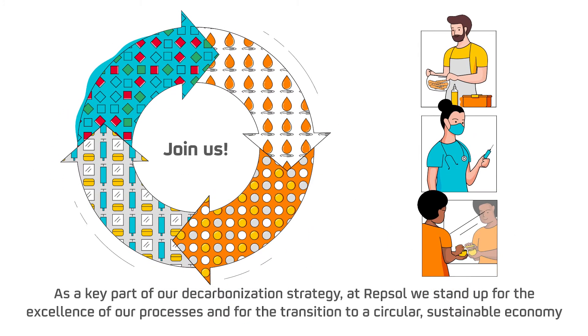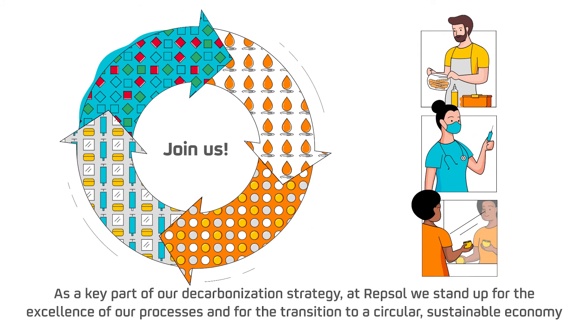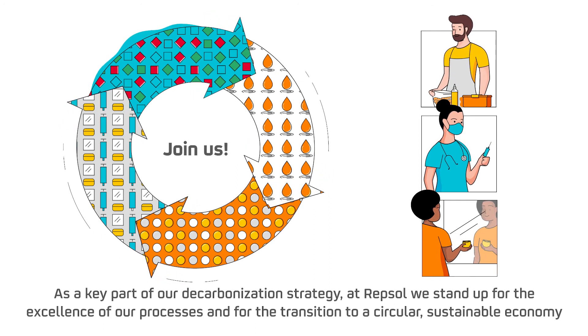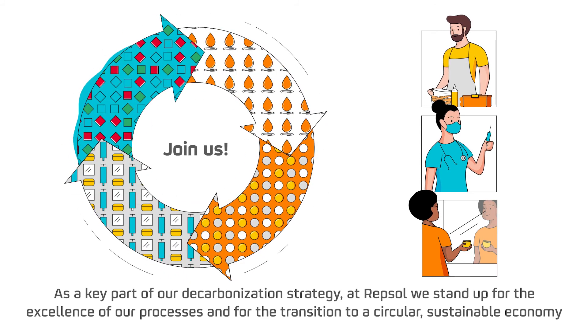As a key part of our decarbonisation strategy, at Repsol, we stand up for the excellence of our processes and for the transition to a circular, sustainable economy.